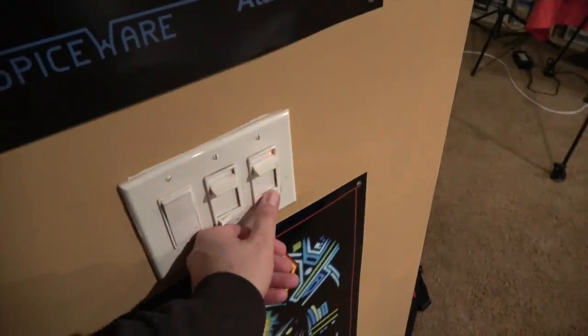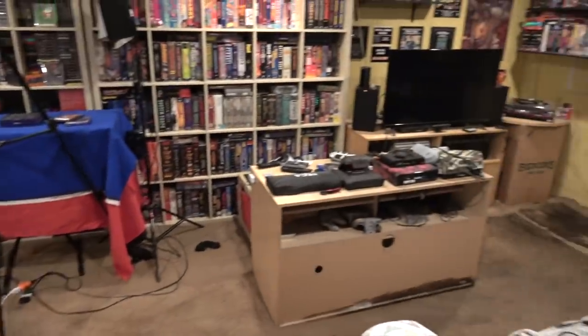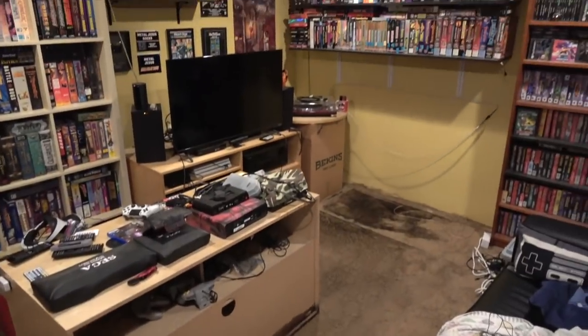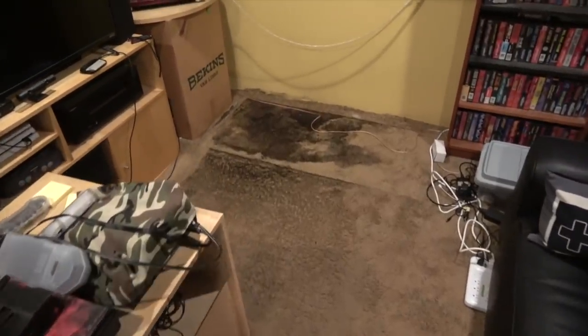Hey guys, Metal Jesus here. Oh man, this sucks. I came down into my beloved game room this morning with a bit of a surprise — water, and even worse, mold. Bad. Oh, this sucks so bad.